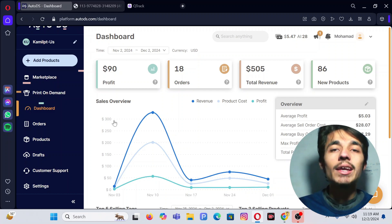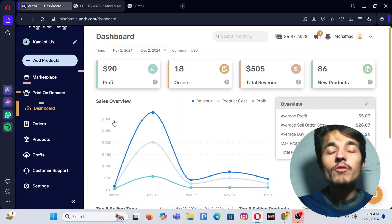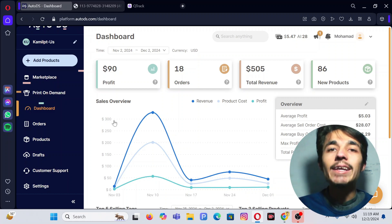I will put both software links inside the description. If you haven't signed up for AutoDS and are planning to, I recommend using my link because instead of a 14-day free trial you will get one month free. If you want to learn more about eBay drop shipping, I created a one-hour video that has a lot of value. Thank you, and see you in the next video.